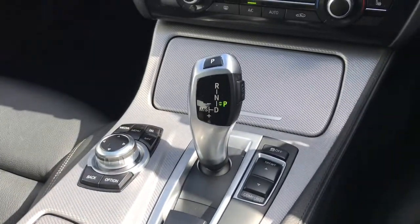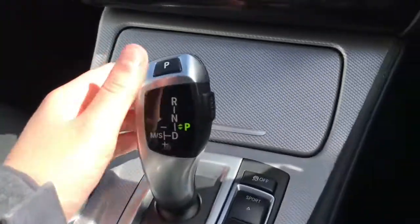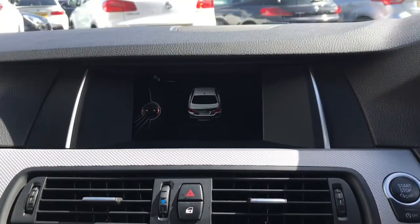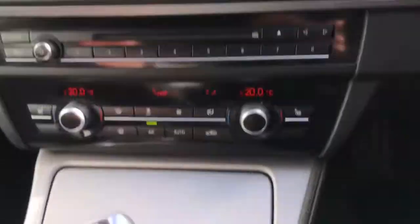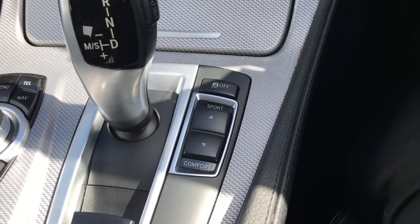Now it is an automatic transmission with an electric handbrake. If you put it in reverse, it does have parking aid to help you with those tight spaces. It also has different driving modes, so you can put it in sport or comfort depending on your journey.